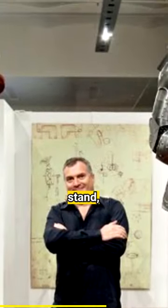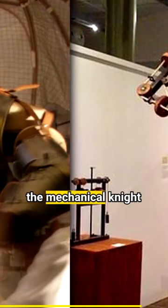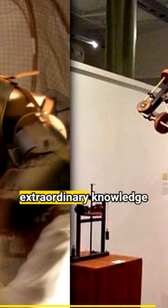It can sit, stand, push up the visor of its helmet, or move its arms freely. The human movements of the mechanical knight testify to da Vinci's extraordinary knowledge of anatomy.